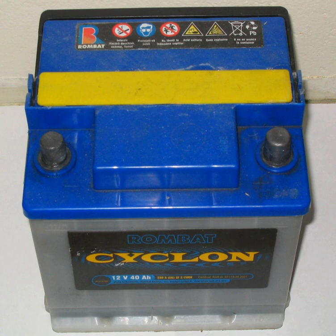As they are inexpensive compared to newer technologies, lead-acid batteries are widely used even when surge current is not important and other designs could provide higher energy densities. In 1999, lead-acid battery sales accounted for 40–45% of the value from batteries sold worldwide, excluding China and Russia, equivalent to a manufacturing market value of about $15 billion.